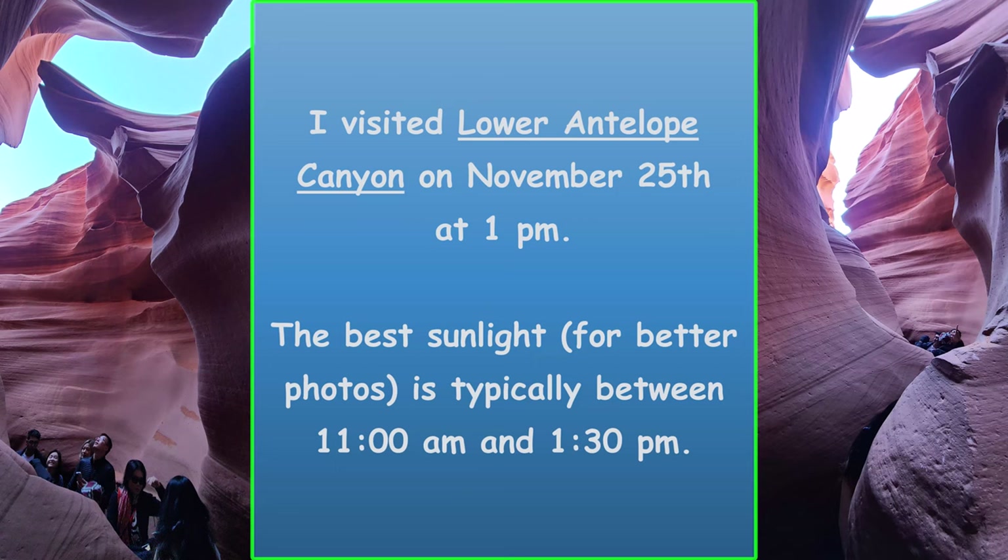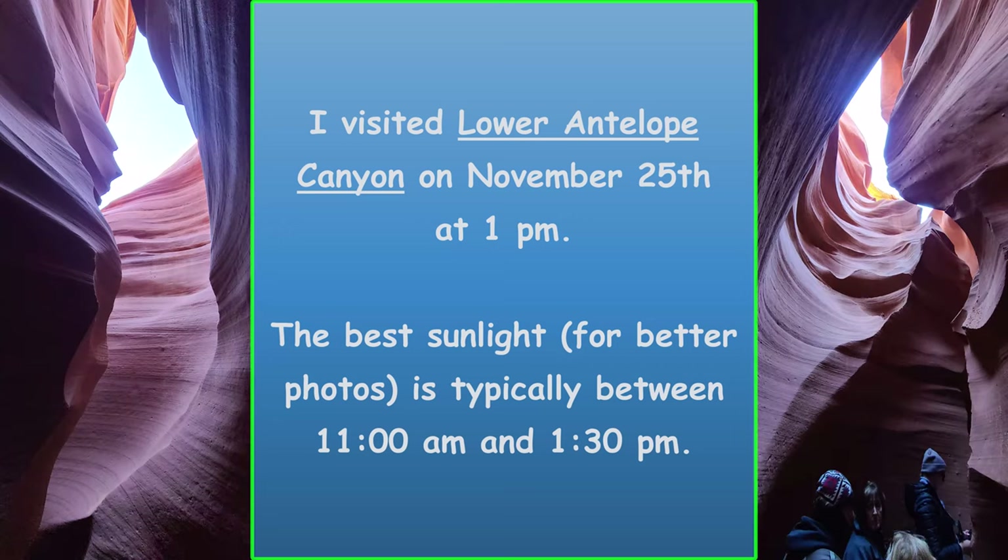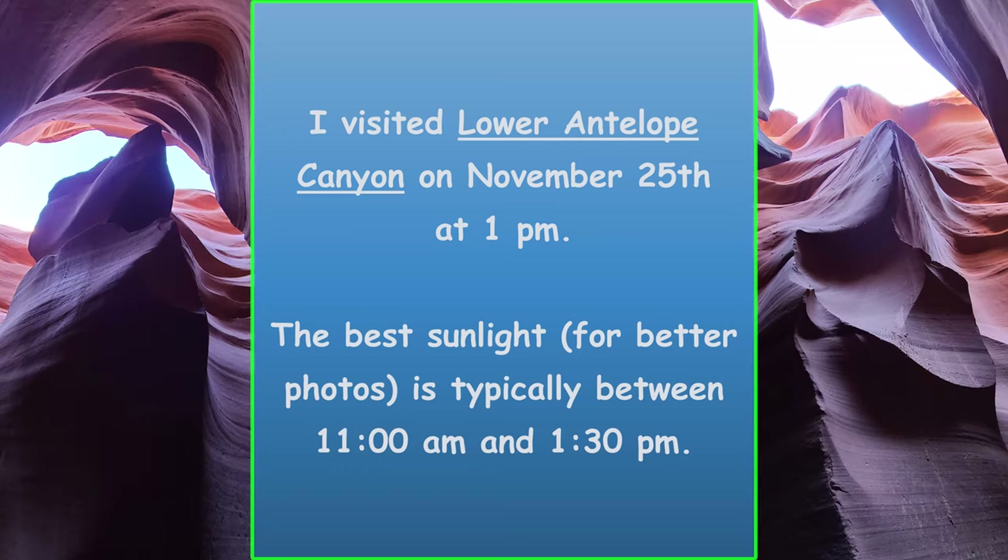So the goal of this video is to answer some of these questions. While I do that, I'll be sharing photos from my visit to Lower Antelope Canyon on November 25th at 1 p.m. I did a bit of research to help us compare the Lower and Upper Antelope Canyons side by side. Let me give you a quick overview and then we'll get into the details.